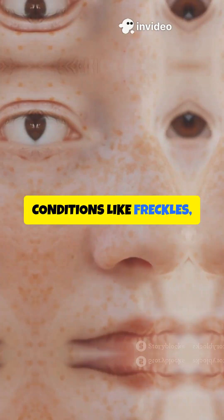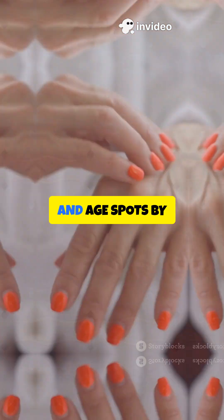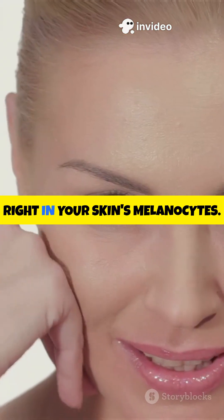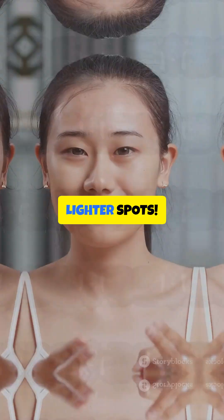It tackles conditions like freckles, melasma, chloasma, and age spots by stopping the conversion of tyrosine into melanin right in your skin's melanocytes. Translation: less melanin, lighter spots.